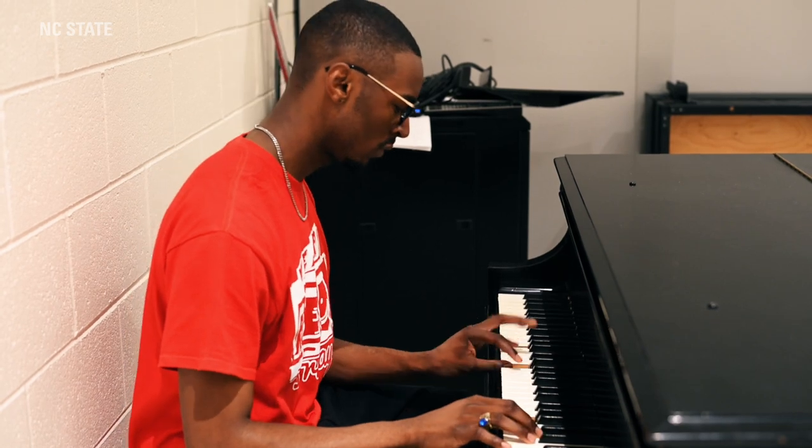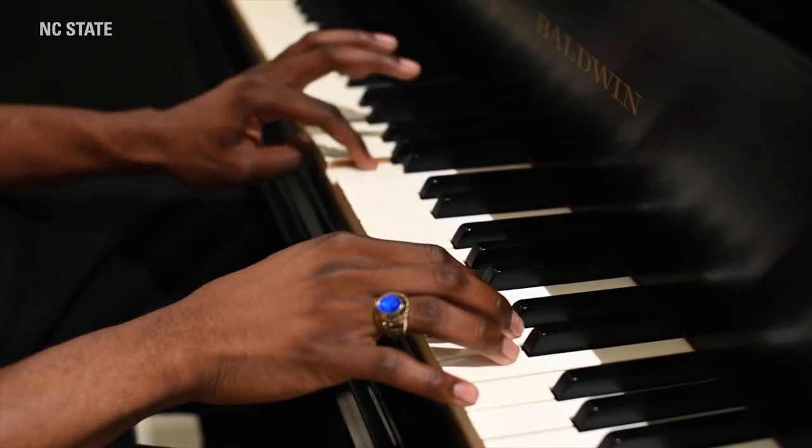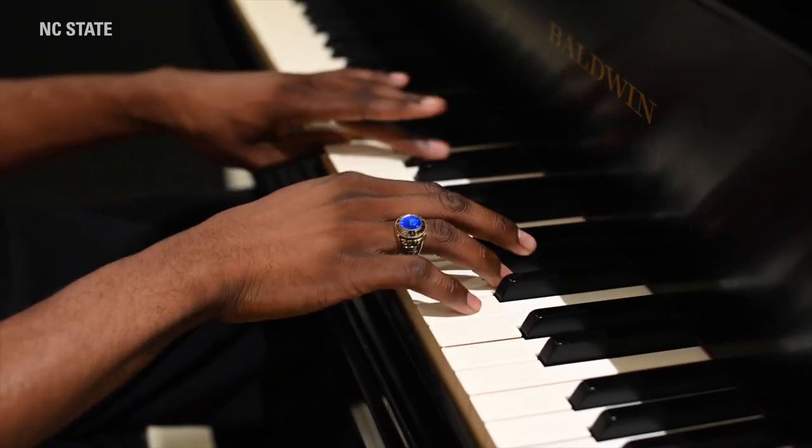We're now in Price Music Center, the home of NC State's Music Department. I love to unwind by playing the piano and singing in the practice rooms, which are available to students on a first-come, first-served basis.